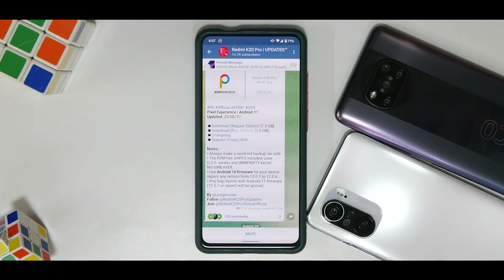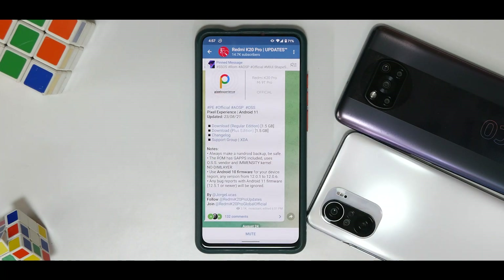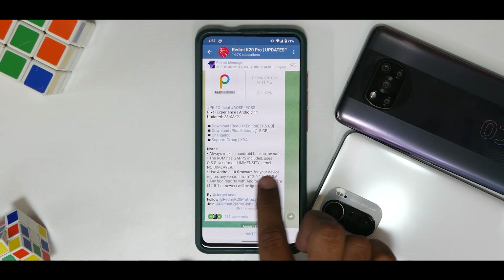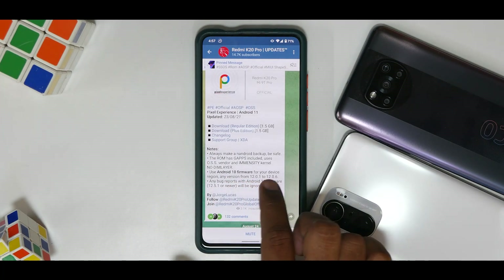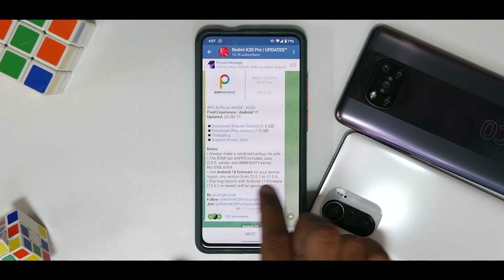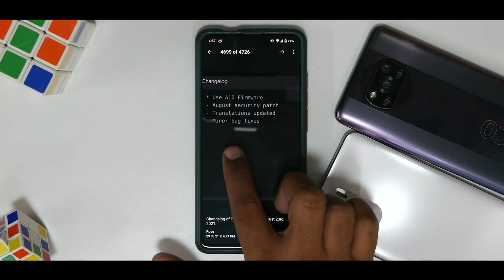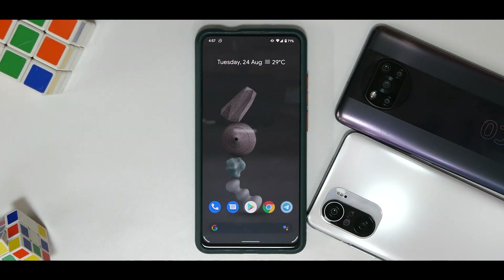Pixel Experience end-of-August update: we have the regular edition and the plus edition, updated on the 23rd of August 2021. The notes say to always make a NANDROID backup. This ROM has G Apps included, uses OSS vendor and Immensity kernel, no dim layer. Use Android 10 firmware for your device region, any MIUI version from 12.0.1 to 12.0.6. Any bug reports with Android 11 firmware will be ignored. The changelog includes the August security patch, updated translations, and minor bug fixes.